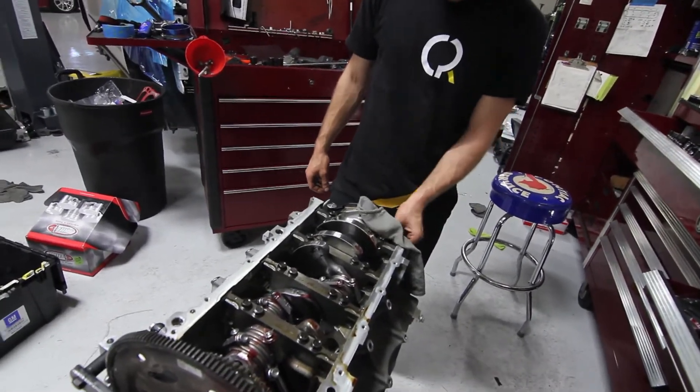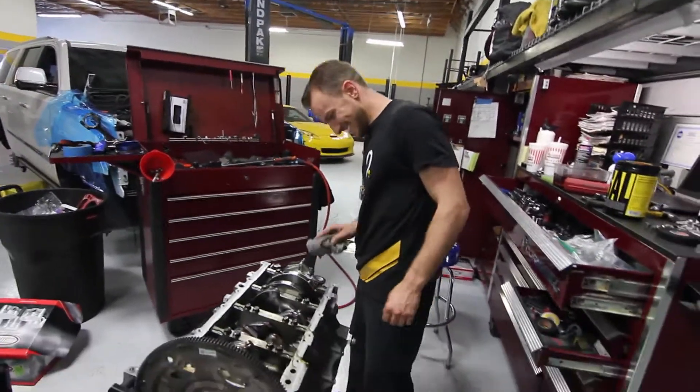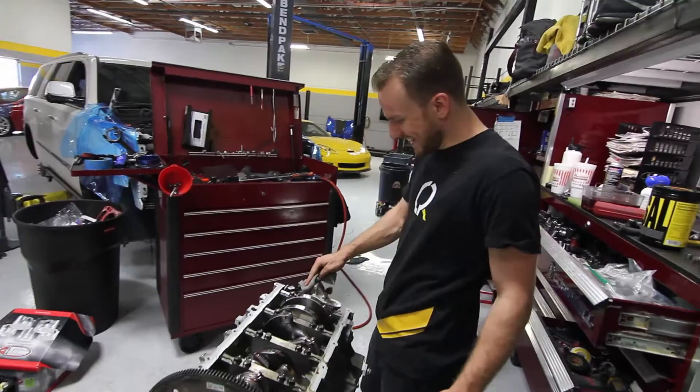They're CNC'd out of Jesus. So they take a Jesus and then CNC out of them. There's a lot of Jesuses to make - they kill a lot of Jesuses in the making of this motor.